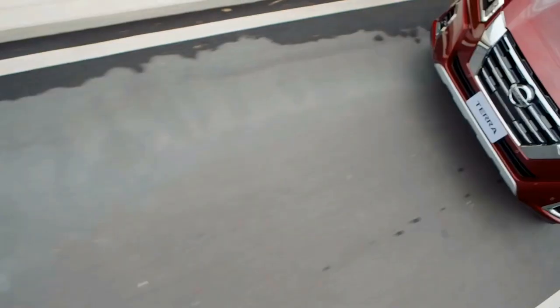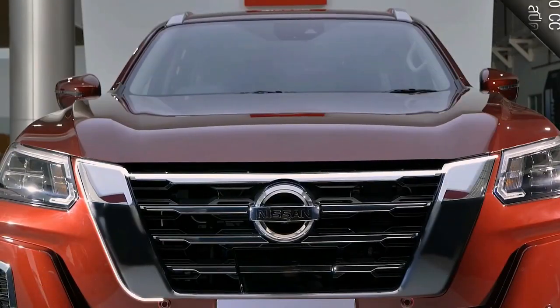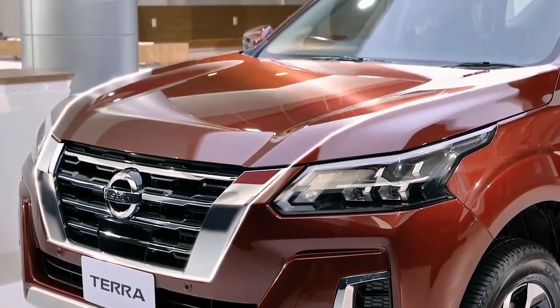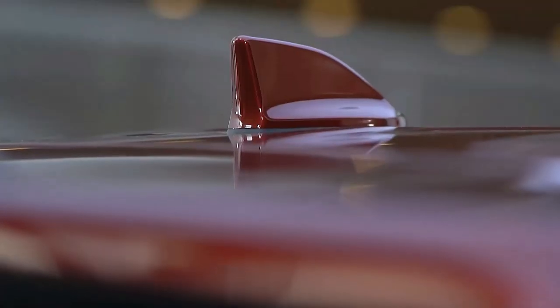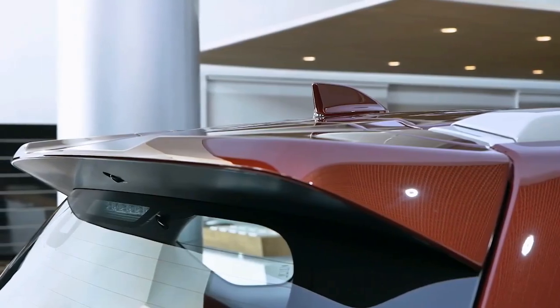Perhaps one of our gripes with it would be the rear garnish that doesn't cut through the Terra badging at the back, but rather it goes up and over, which kind of looks tacky in our opinion — but we're nitpicking. Other than that, it gets functional points like an all-LED lighting system with fog lamps included. The output of these units is plenty bright at night, and its DRLs are amply visible under intense sunlight.